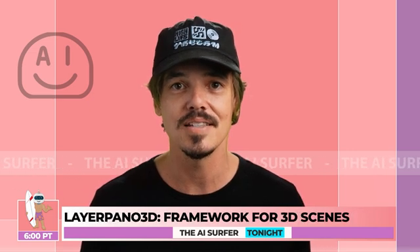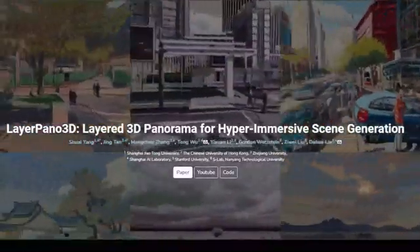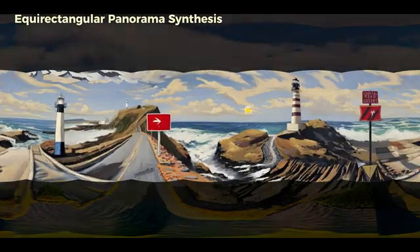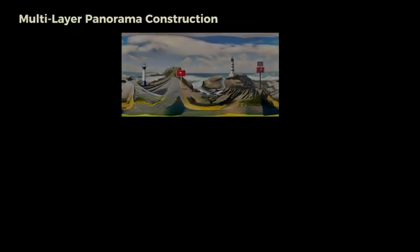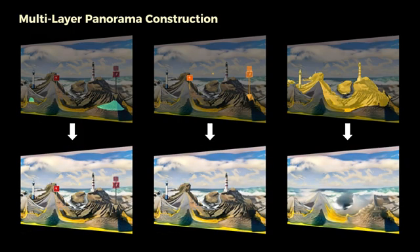Last but not least, let's explore LayerPano3D, a framework taking us beyond flat images and into immersive 3D scenes. LayerPano3D creates fully explorable panoramic 3D scenes from simple text prompts. The framework decomposes 2D panoramas into multiple depth layers for consistency. The multi-layer panorama construction showcases a surreal, distorted landscape demonstrating the layering technique used to create depth and dimension.